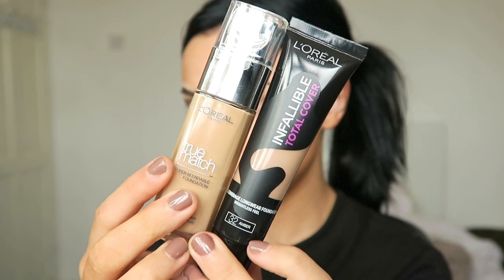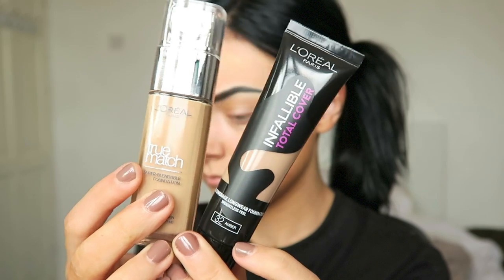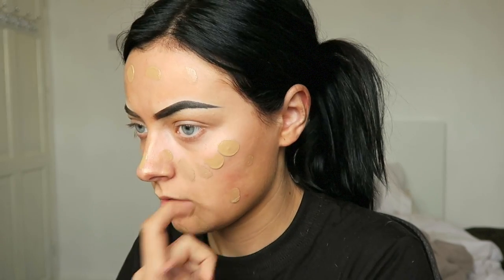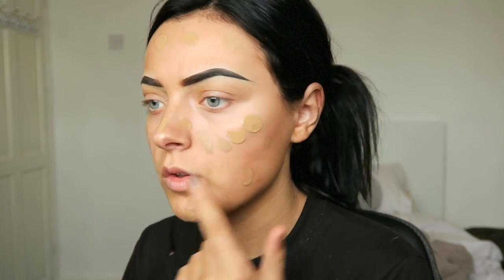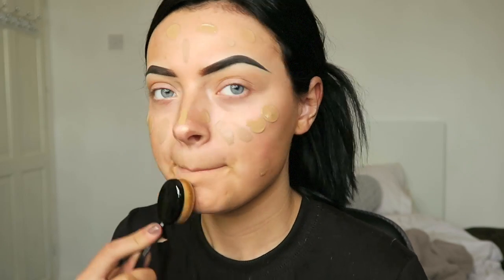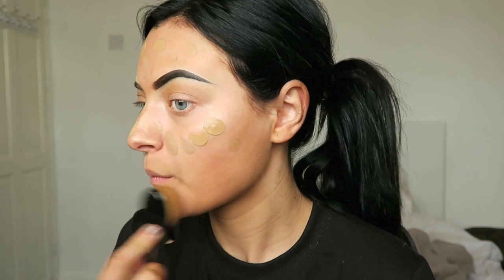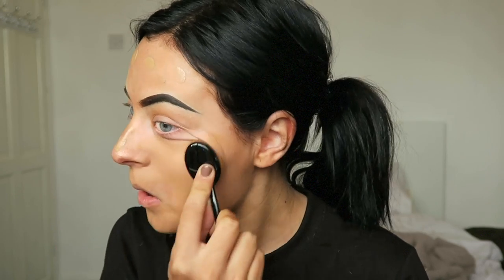Then going in with my foundation — and if you guys watch Holly Boone you would know that this is her favourite. I was like, I need to go out and pick those up and try it, and oh my god I am in love. It just looks so nice and I think the colours I chose really do match my face and skin tone perfectly. I did have a little bit of the L'Oreal night tanning thing on my face — it's new I think.